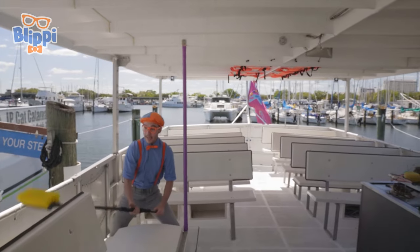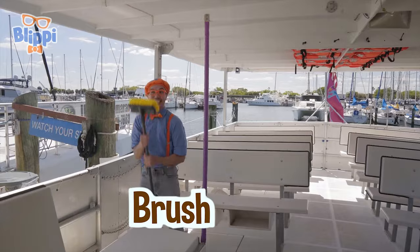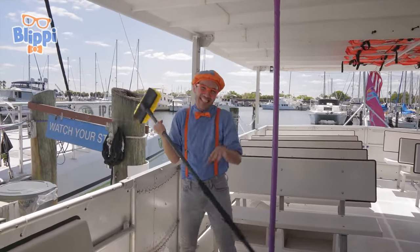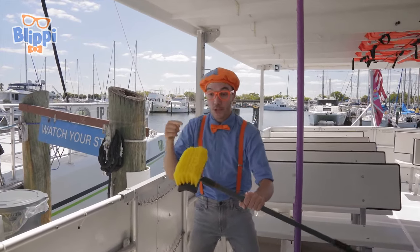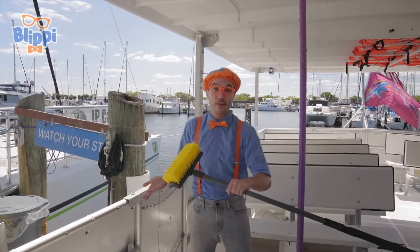And check it out! It's a giant brush! This brush isn't a toothbrush. No. This brush is really good at cleaning the boat — you can scrub it nice and clean from dirt.